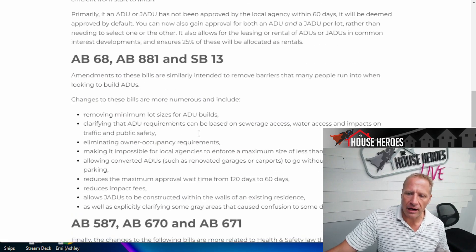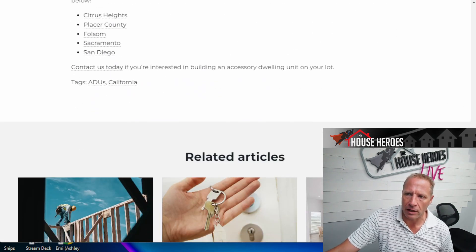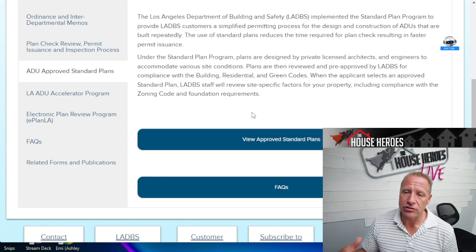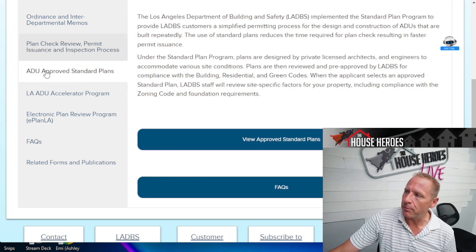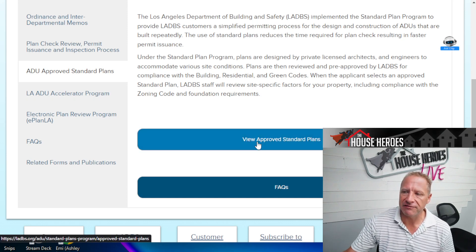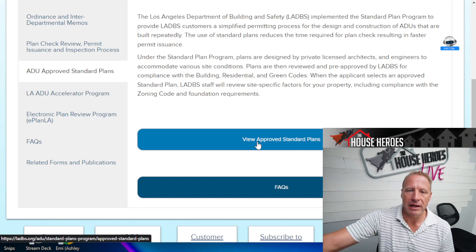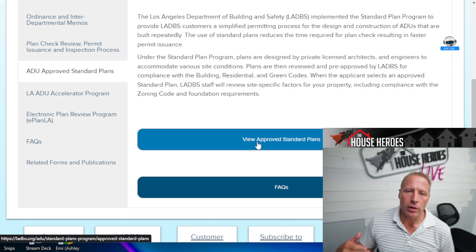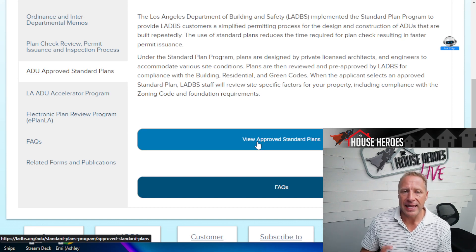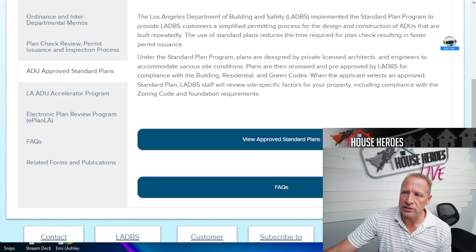In the city of LA they've streamlined it further with ADU-approved standard plans. You can go online, view these pre-approved plans, and pay for them from architects who have already submitted them to the city. If you use one of these you get fast-tracked because the city has already rubber-stamped it. And if you're going to rent it out, they'll move you to the front of the line and cut down all your turn times, because they want more units in the rental pool.